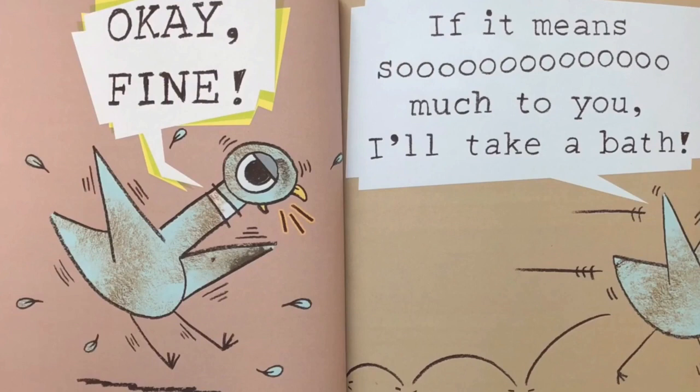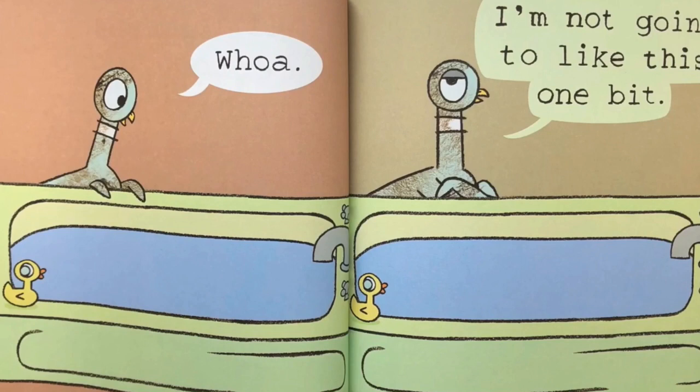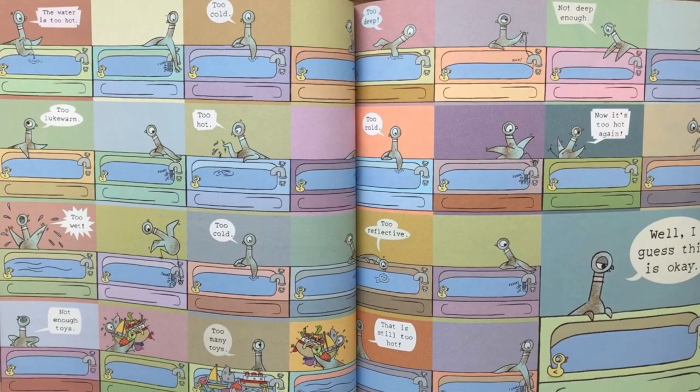Okay, fine. If it means so much to you, I'll take a bath. Whoa. I'm not going to like this one bit. The water is too hot. Too cold. Too lukewarm. Too hot. Too wet. Too cold. Not enough toys. Too many toys. Too deep. Not deep enough. Too cold. Now it's too hot again. Too reflective. That is still too hot. Well, I guess this is okay.